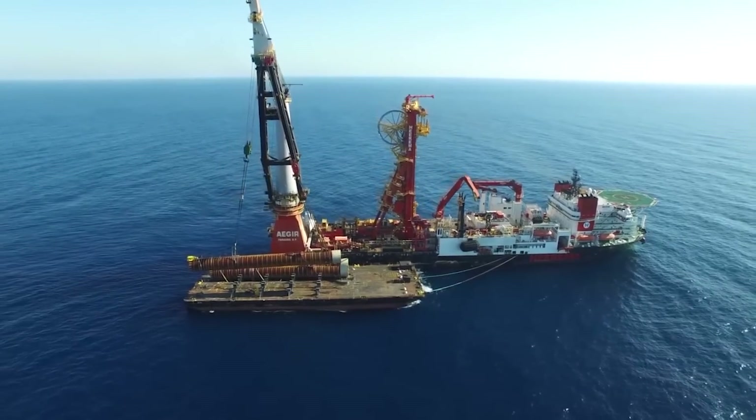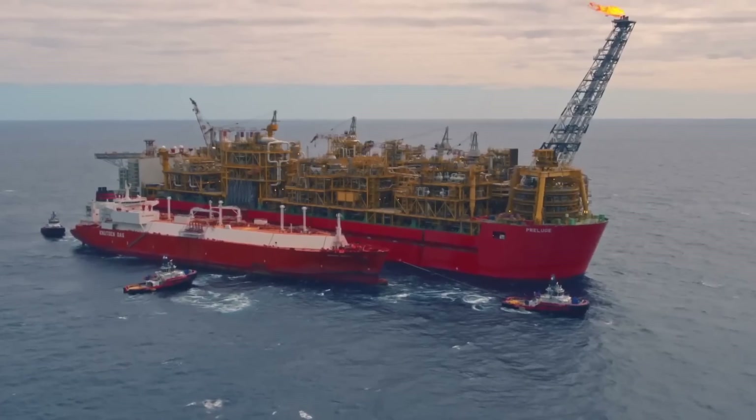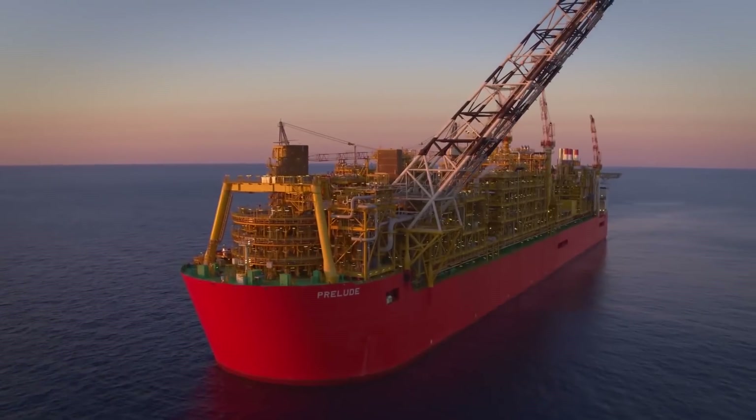More than 260,000 tons of steel were used to build it at a cost of more than $10 billion, and when fully loaded it displaces five times more weight than a Nimitz-class aircraft carrier.